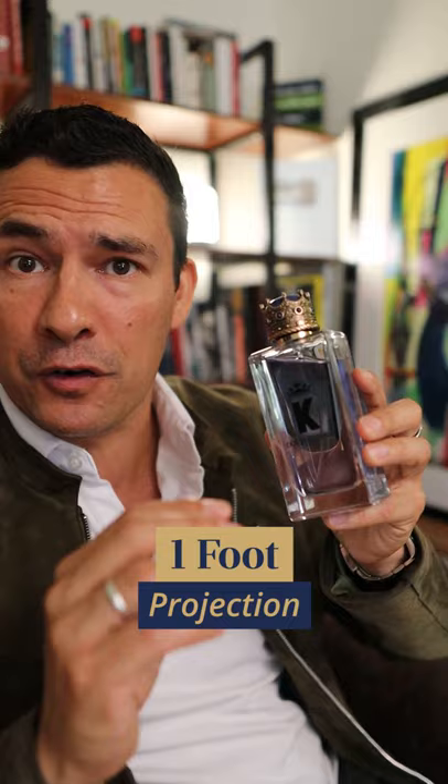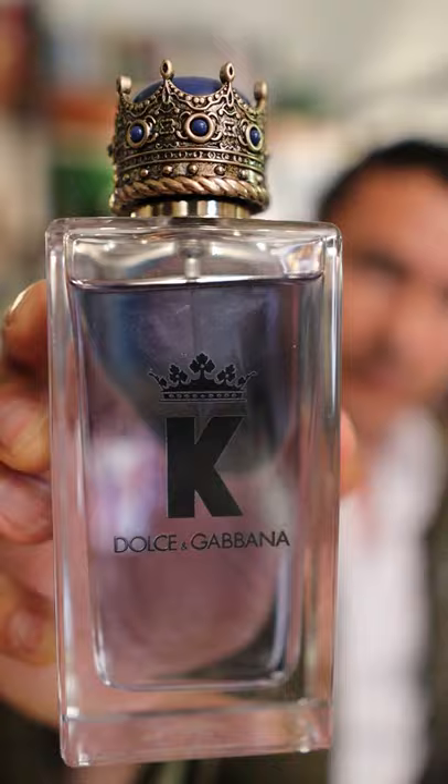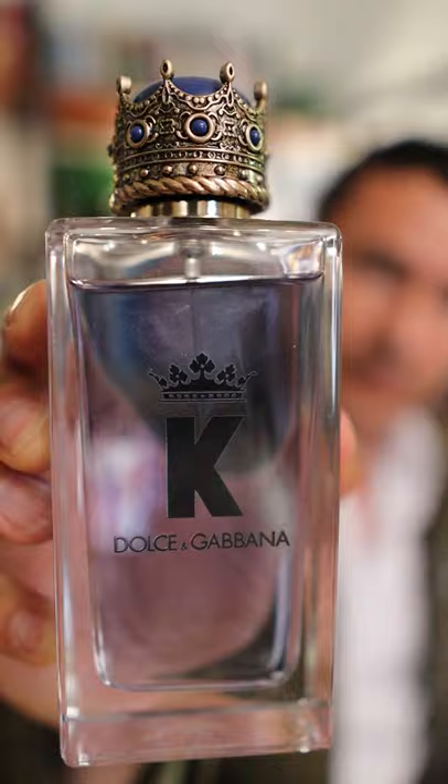Longevity is solid. Three sprays on the chest, you're going to get four to five hours. Projection, not so much — maybe one foot that first hour or two. After that, this is going to become a skin scent.